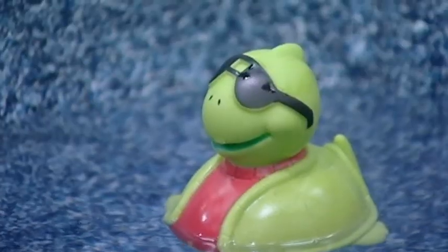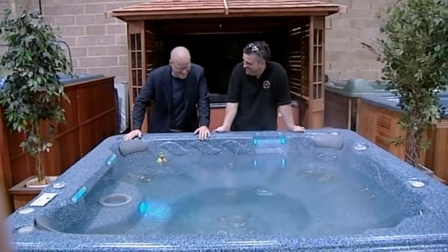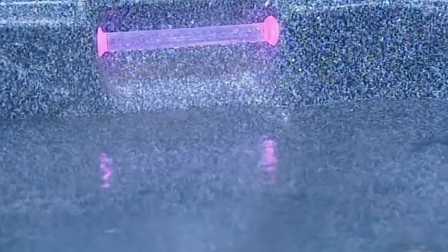The boys have turned the hot tub into a giant water bath, raising its temperature to a constant 60 degrees. It will cook the pig slowly if left in for 24 hours.